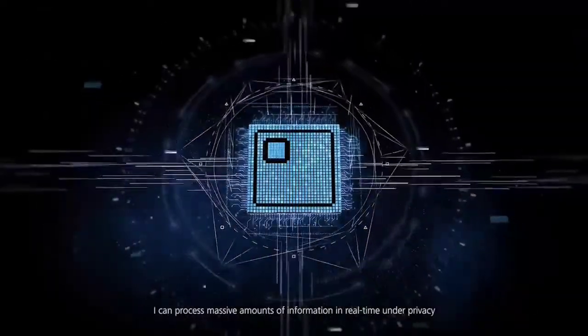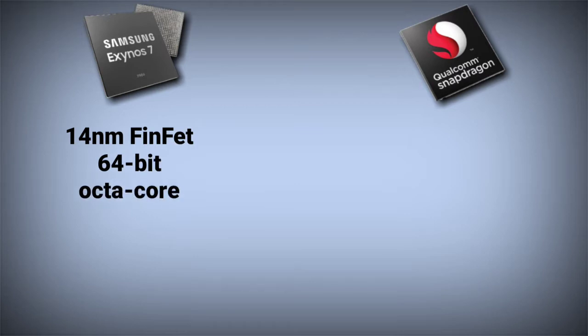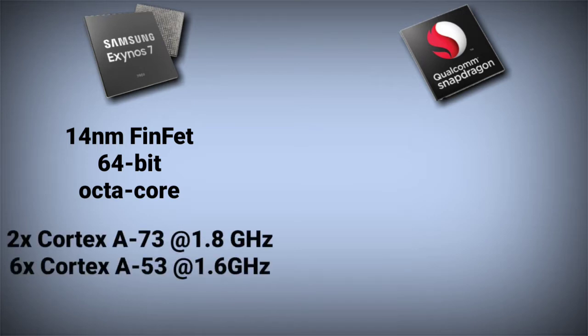Starting with the CPU first, the Exynos 7904 is built on a 14nm FinFET process. It is a 64-bit chipset, and Samsung has used a custom CPU architecture. It is an octa-core processor in which two cores are Cortex-A73 based with a maximum clock speed of 1.8 GHz — those two cores are the powerful ones for handling heavy tasks. The other six cores are Cortex-A53 based clocked at 1.6 GHz, perfect for web browsing, making calls, etc.